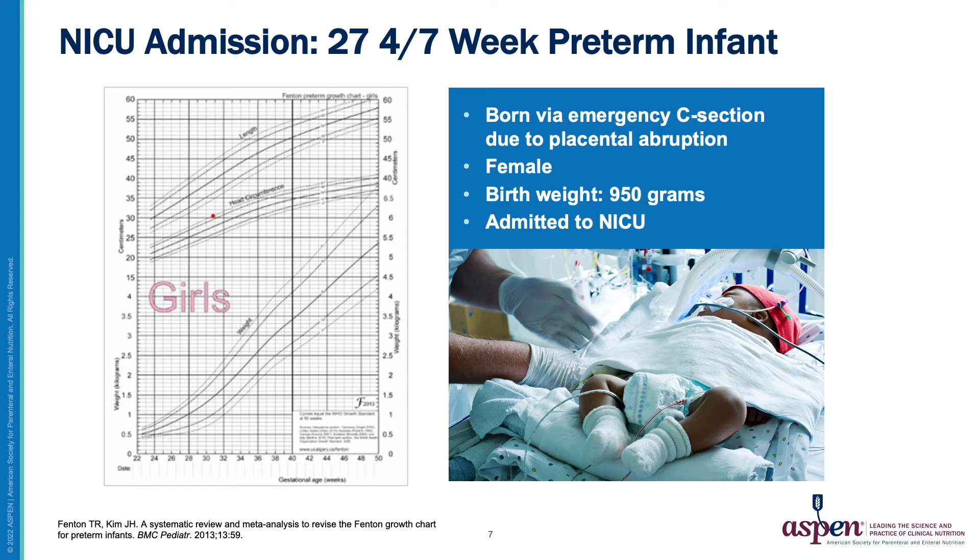Before we get started, I'll introduce the case study patient overview that will appear throughout the presentation. This is a 27 and 4/7th week preterm female infant born via emergency C-section due to placental abruption. Birth weight is 950 grams.